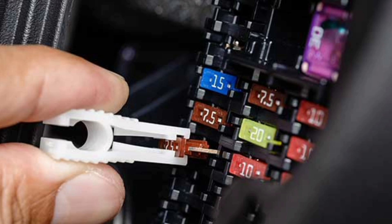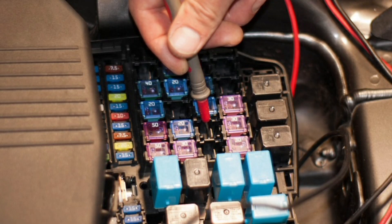the conductive metal heats up and melts, interrupting the flow of current. This prevents the current from overloading and damaging the vehicle's electronic components.